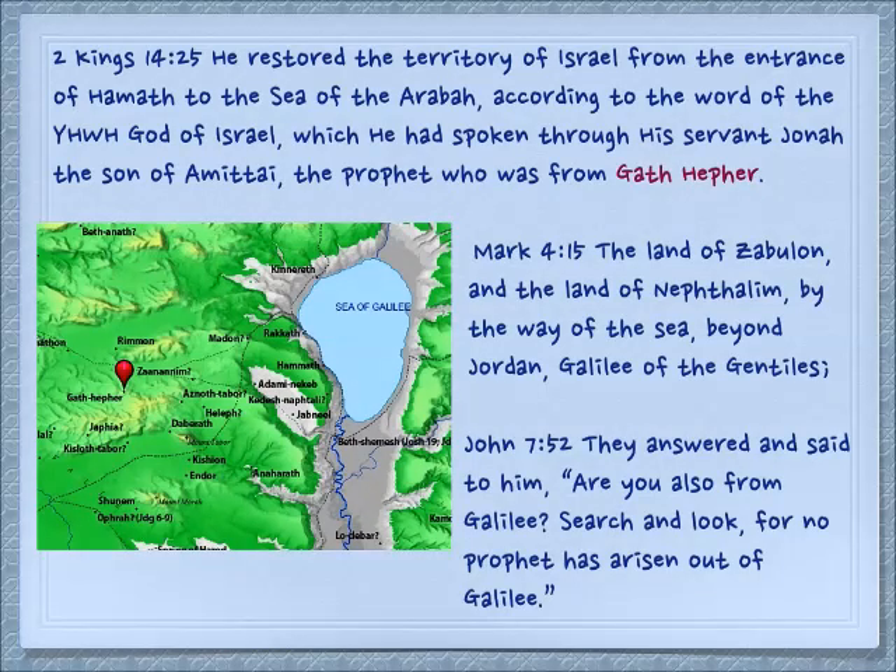Gath Hefer is interesting because in 2 Kings 14:25 we see: 'He restored the territory of Israel from the entrance of Hemat to the Sea of Aravah, according to the word of Yehovah God of Israel, which he had spoken through his servant Jonah the son of Amittai, the prophet who was from Gath Hefer.' This is the only place where this prophecy of Jonah is preserved. We're familiar with the book of Jonah where he is called to go to Nineveh, but he goes the other direction — eventually getting there after being swallowed by a large sea creature. He is from Gath Hefer, and you can see on the map where that is.